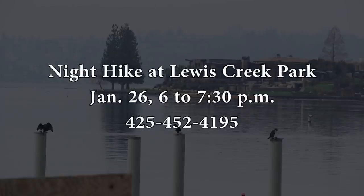On January 26th from 6 to 7:30 p.m., come to a night hike at Lewis Creek Park. Join a park ranger on a hike through the woods after dark and learn about the different nocturnal species that call Bellevue home. The hike is for ages 5 and up. The cost is $4 to $5, and preregistration is required. For more information and to register, call 425-452-4195.